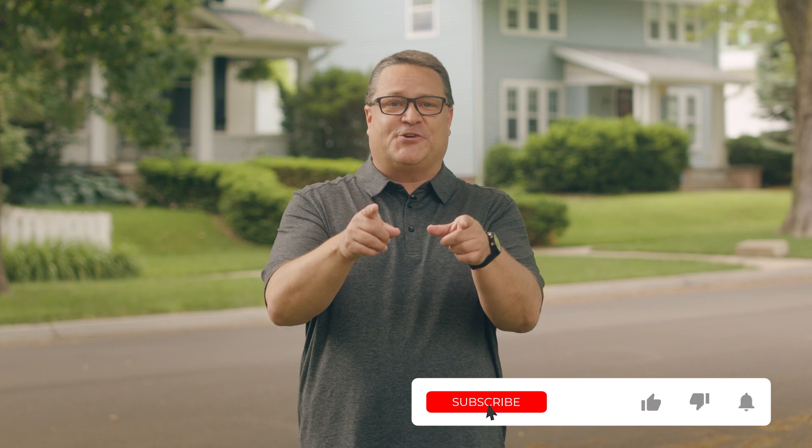If you know the answer, feel free to drop it in the comments right after you smash that like button. Thanks for joining us here today. I'm Kyle, this is Ask an Engineer, and I'll see you next time.